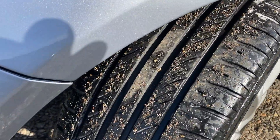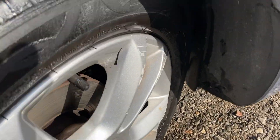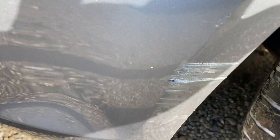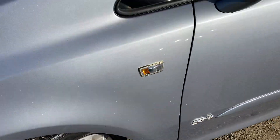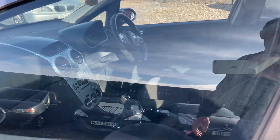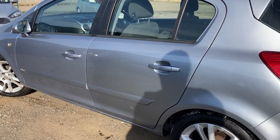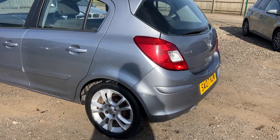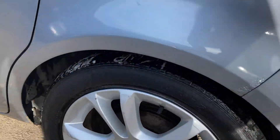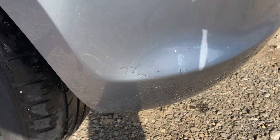Passenger front tire is again virtually brand new — loads of tread on that. The alloy wheel is in nice condition with just a couple of little marks. Someone's touched it up there. Mirror casing is all good, glass is all good. Moving to the rear alloy — again a couple of little marks — and the tire is around three to four mil of tread.